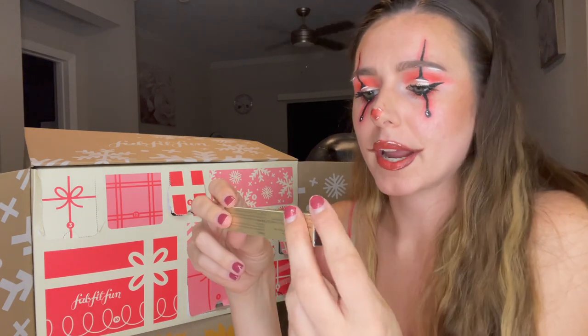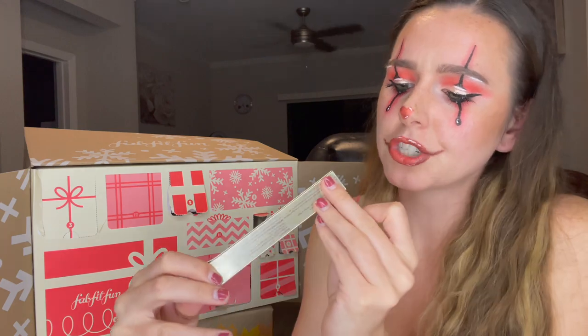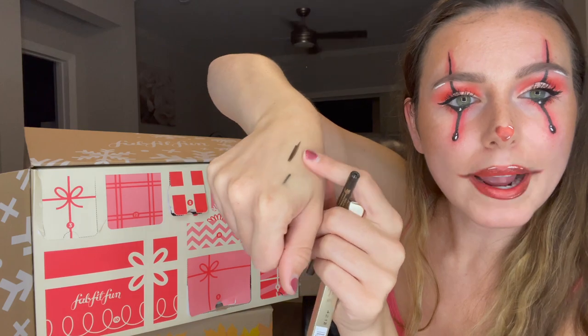Moving on to number seven, we've got another small little box. This product is by Stila — another great brand. This is the Stay All Day Smudge Stick Waterproof Eyeliner in the shade Damsel. It's not a true black — from a swatch I did earlier, it's like a brownish black, but a really nice, pretty color.